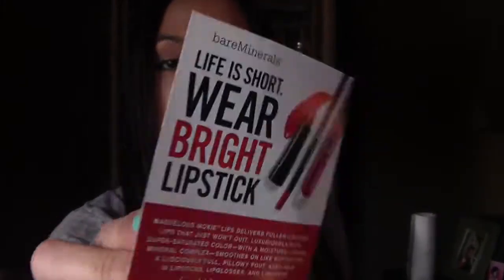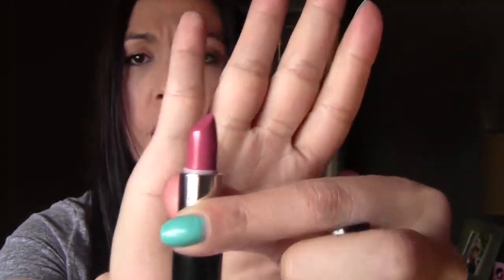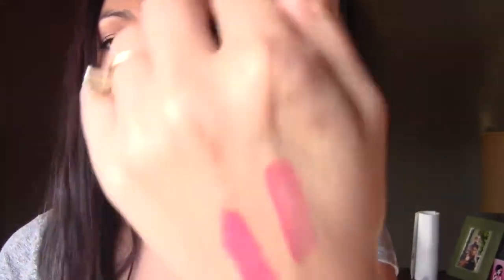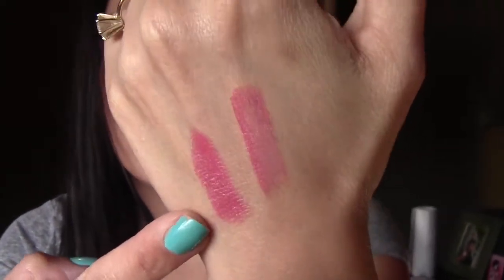From Bare Minerals — it says 'life is short, wear bright lipstick' — it's the Moxie Marvelous Moxie lipstick and it's in the color 'Get Ready.' It's a cute little tiny lipstick. It's actually pretty decent size. Let's do a swatch — let's make it really bold. That's just one swipe there.